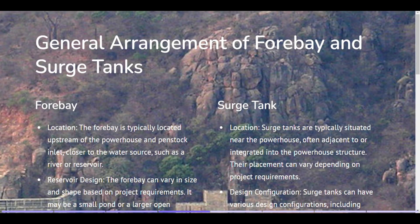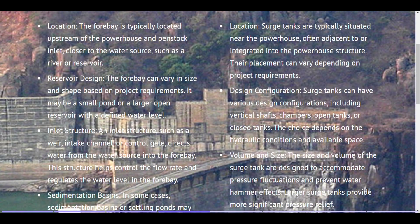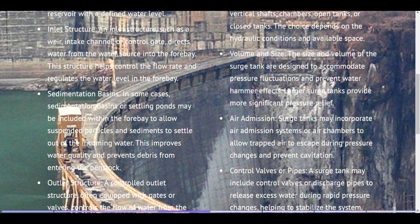Surge tank. Location. Surge tanks are typically situated near the powerhouse, often adjacent to or integrated into the powerhouse structure. Their placement can vary depending on project requirements. Design configuration. Surge tanks can have various design configurations, including vertical shafts, chambers, open tanks, or closed tanks. The choice depends on the hydraulic conditions and available space. Volume and size. The size and volume of the surge tank are designed to accommodate pressure fluctuations and prevent water hammer effects. Larger surge tanks provide more significant pressure relief. Air admission. Surge tanks may incorporate air admission systems or air chambers to allow trapped air to escape during pressure changes and prevent cavitation.